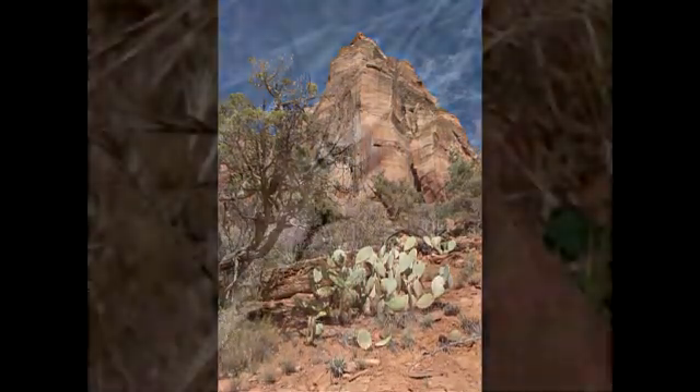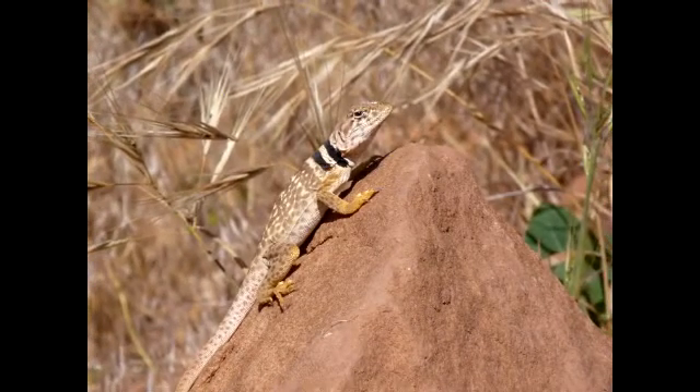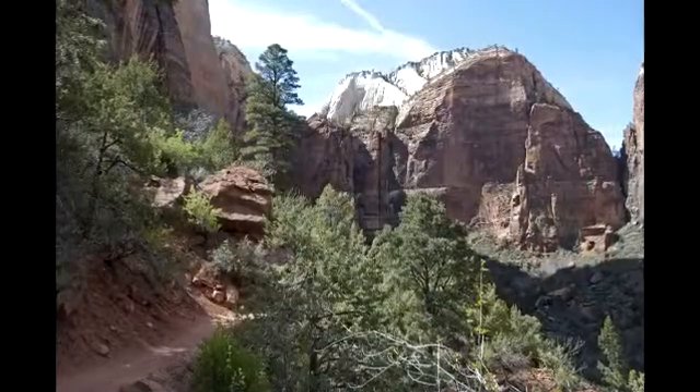In this habitat you can find lizards, birds, and at night perhaps a kangaroo rat hopping along. If you continue to climb you will find yourself surrounded by tall ponderosa pine and douglas fir.